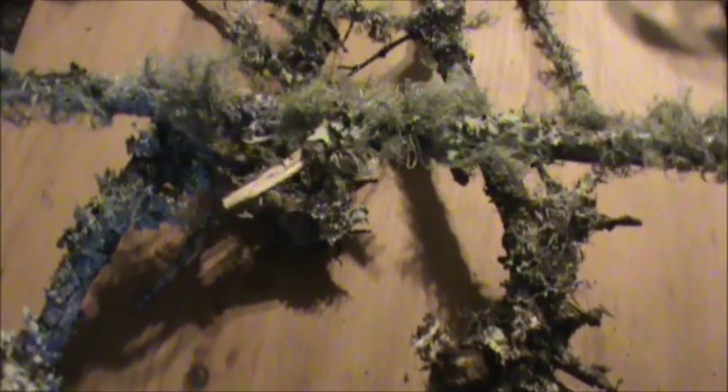What we have in front of us here is some pieces of deadfall that I harvested about a week ago when I was out and about. On the deadfall, this is a branch that came down out of an oak tree, and what we have growing on this is a couple different forms of lichen.